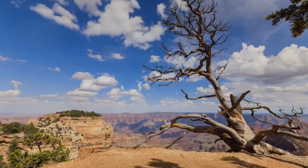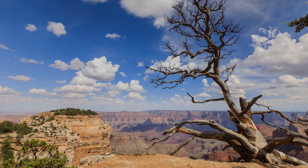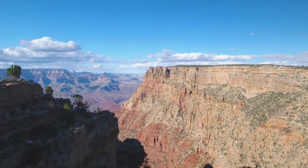Spring and fall are generally the best times to visit, with fewer visitors and cooler temperatures.